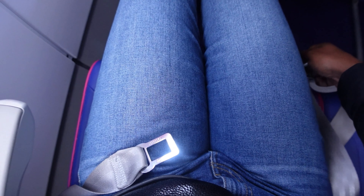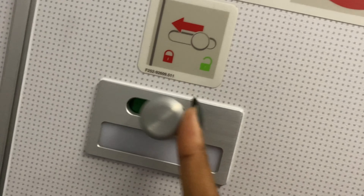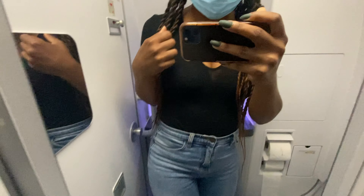Alright, I know what time it is — time to check out the bathroom. Oh my gosh, this bathroom was so small and tight, it was a little bit uncomfortable for me to be in.